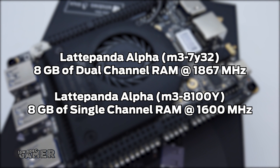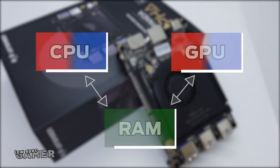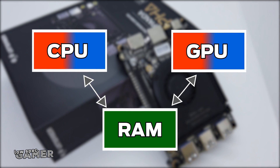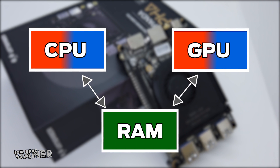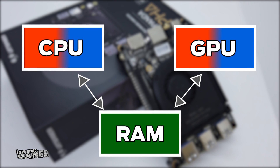The older M3 Latte Panda Alpha had 8 gigs of dual-channel 1867 MHz RAM, and the new one has 8 gigs of 1600 MHz single-channel. That is a cut in base speed and going single-channel on top of that — ouch. A lot of people online will overestimate the effect RAM speed has on game performance on low-end devices, with one exception: on integrated graphics, there is no dedicated VRAM and parts of the RAM are used as VRAM. If the RAM is slow, you can run into performance issues due to memory bandwidth, which would likely be the case for this device.